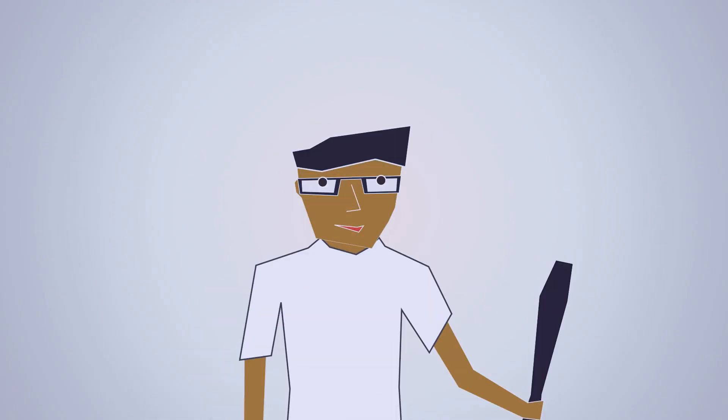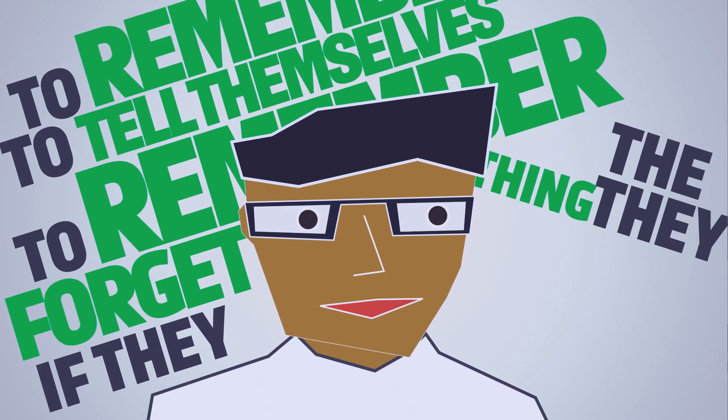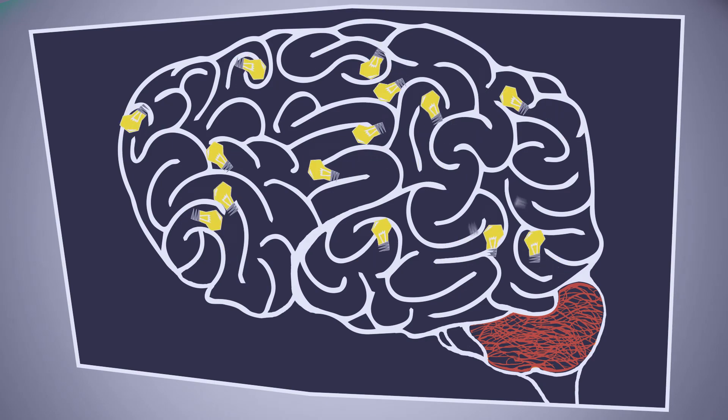We rarely try to forget something, but if your students forget to remember to tell themselves to remember the thing they want to remember, then how are they supposed to remember it? Well, thankfully, the answer is simpler than the question. Cerego.